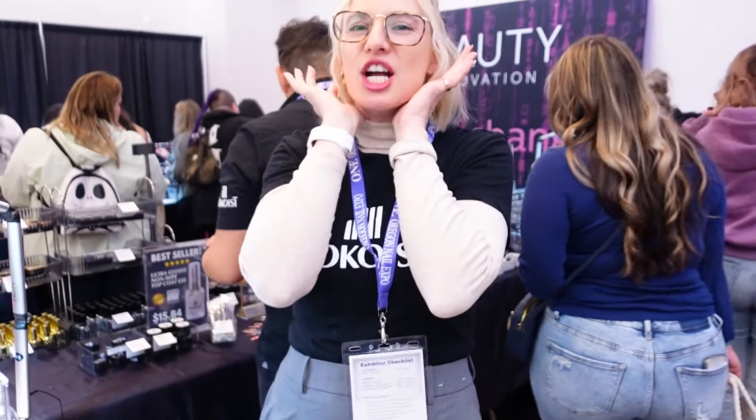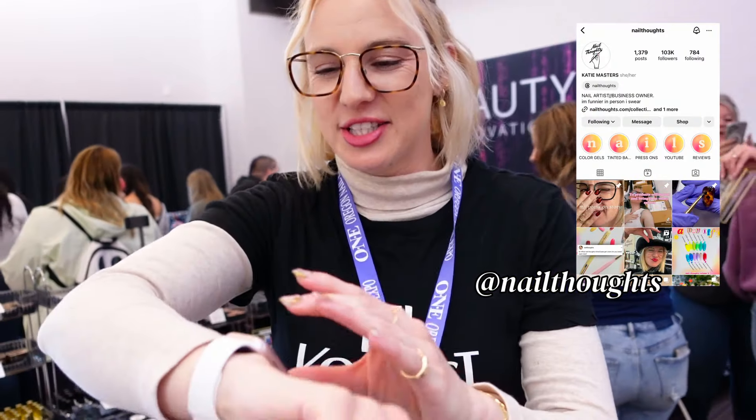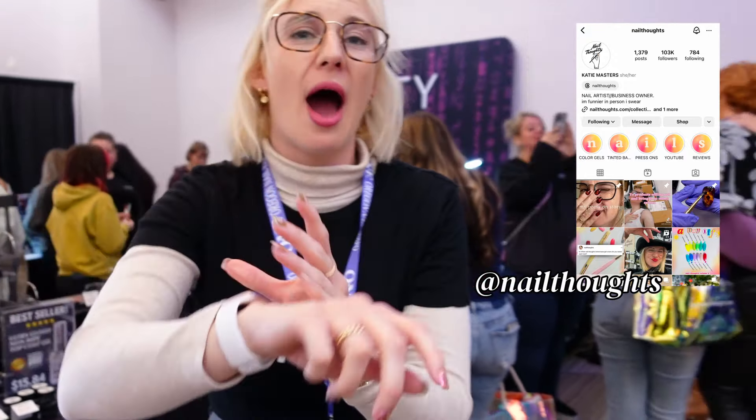Vlogger alert — I'm losing my voice and it's only like two hours in.